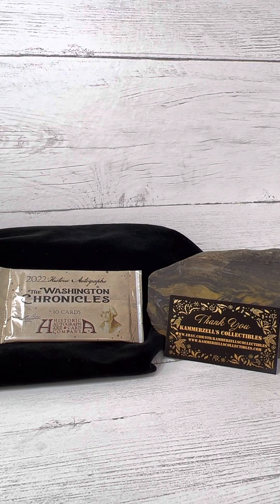Welcome back to the breaks. Today we have a 2022 Historical Autographs, the Washington Chronicles 10 Card Historic Autograph and Card Company.